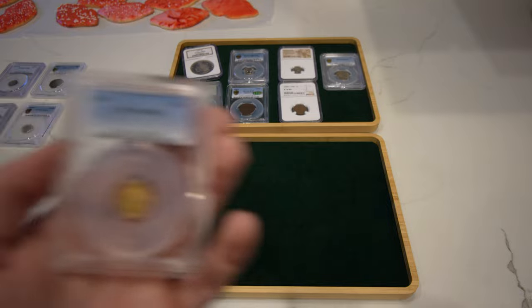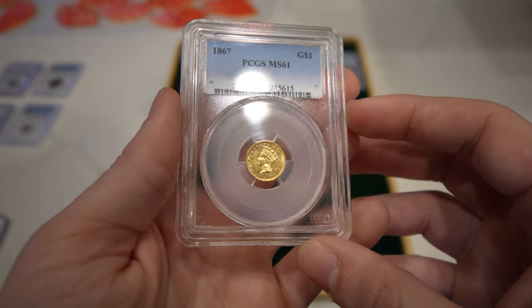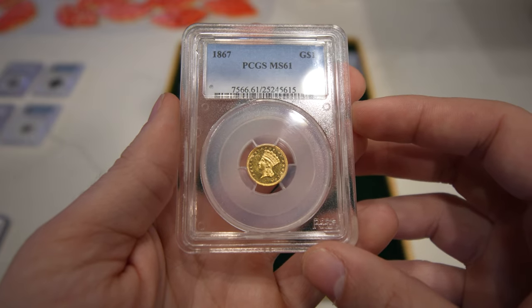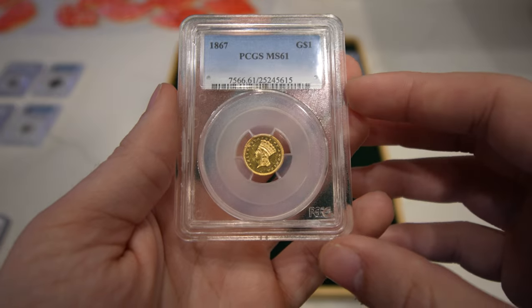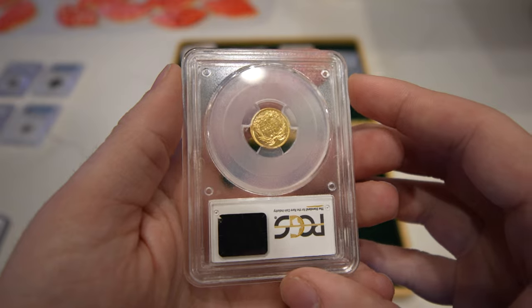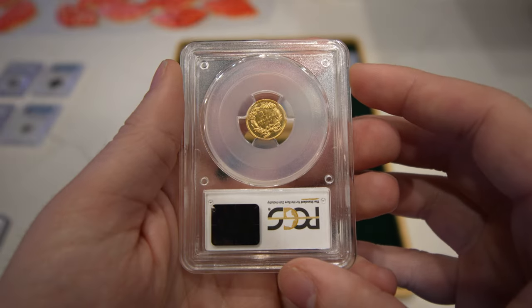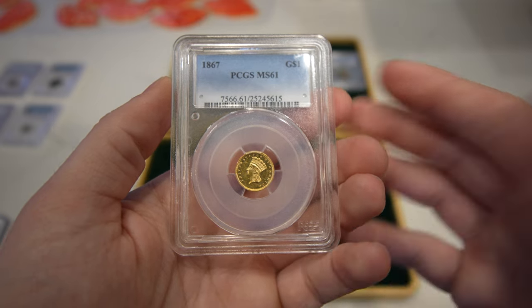Then we have a low mintage 1867 gold dollar, graded Mint State 61 by PCGS. When a coin is low mintage like these gold dollars, they often come very proof-like looking, like this coin. It definitely has some great eye appeal, and it is a very low mintage — I don't know the mintage offhand, but I know it's about a few thousand.